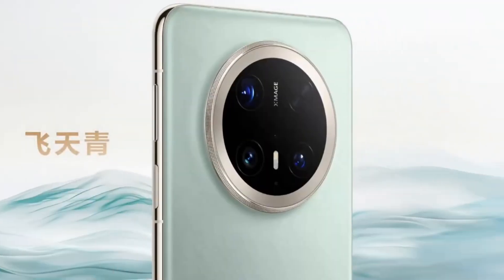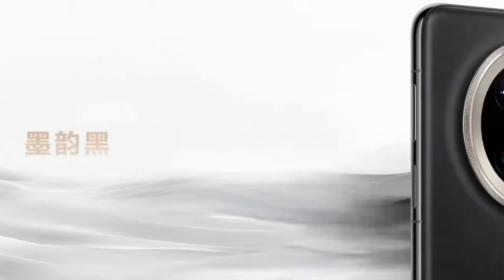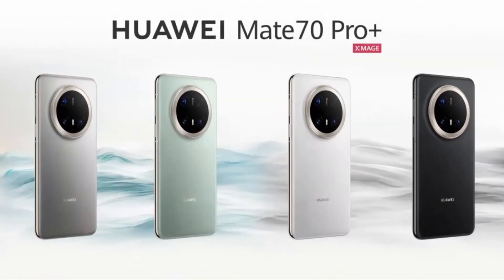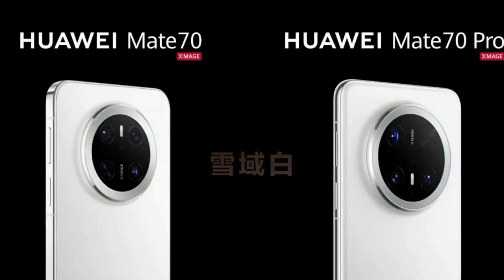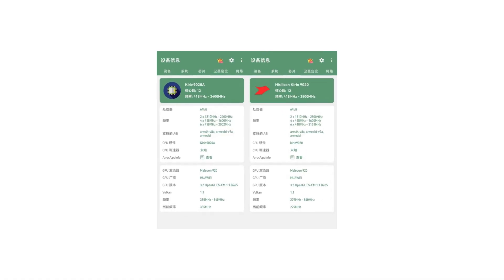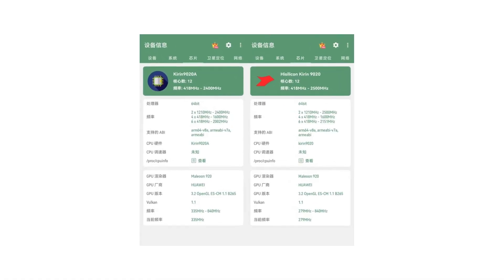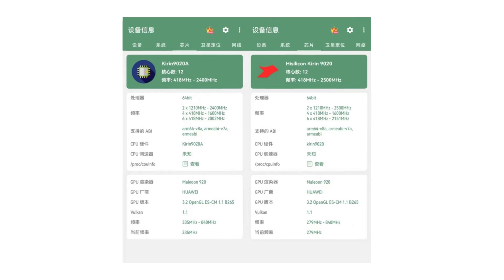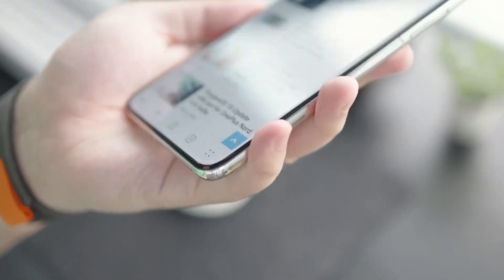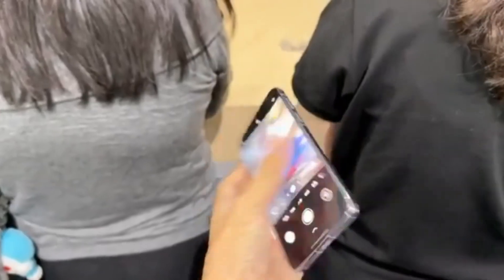A recent leak on Weibo shed light on the differences between the standard Mate 70 Pro and the Premium Edition. The key distinction lies in the processor: while the standard variant runs on the Kirin 9025G chipset, the Premium Edition is powered by the new Kirin 9020A. Though both chips belong to the same family, the main difference is in the clock speeds of the large and medium cores — the Kirin 9020A has slightly reduced frequencies, approximately 100 MHz lower than the regular version.